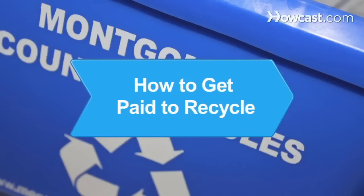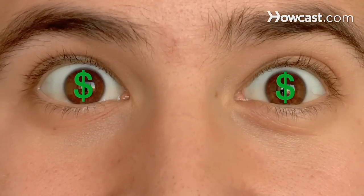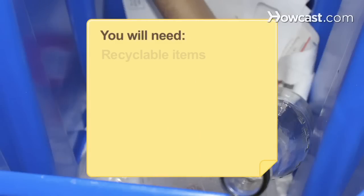How to Get Paid to Recycle. Consider opportunities to get paid to recycle so you can go green and make a buck at the same time. You will need recyclable items.